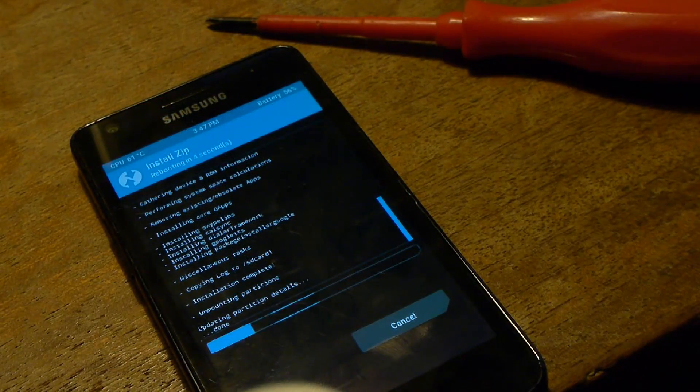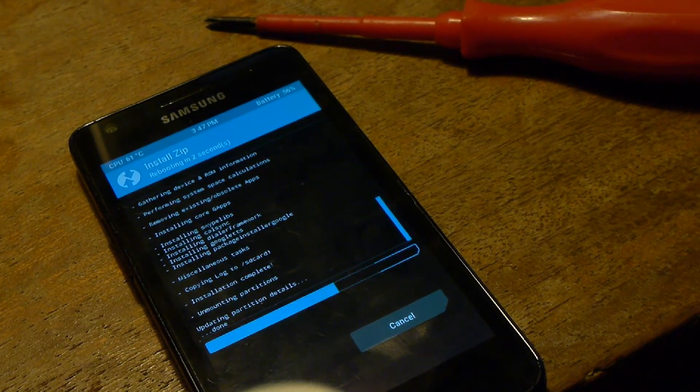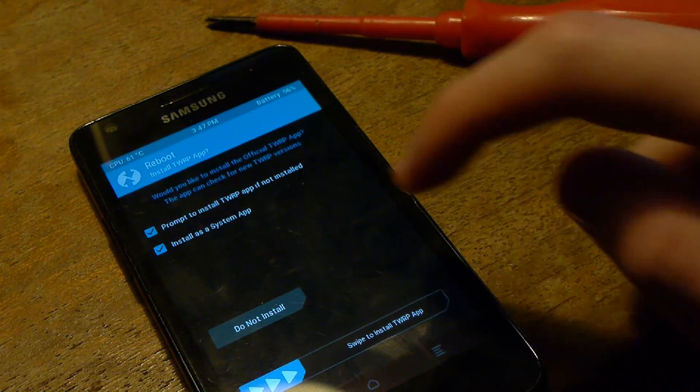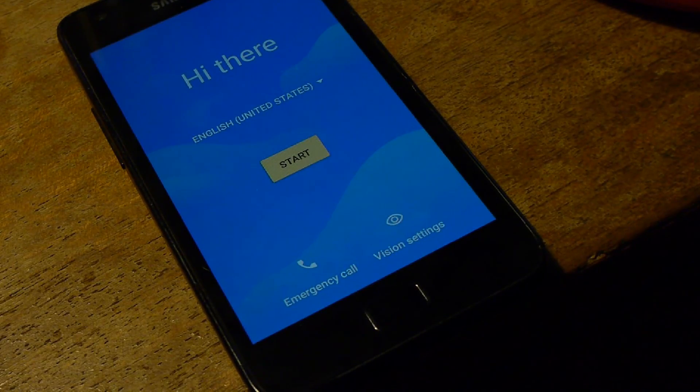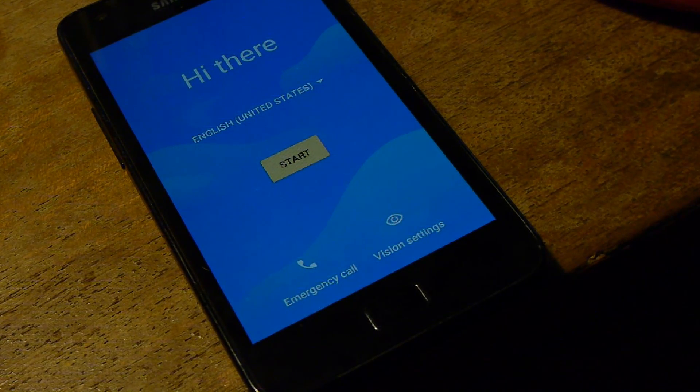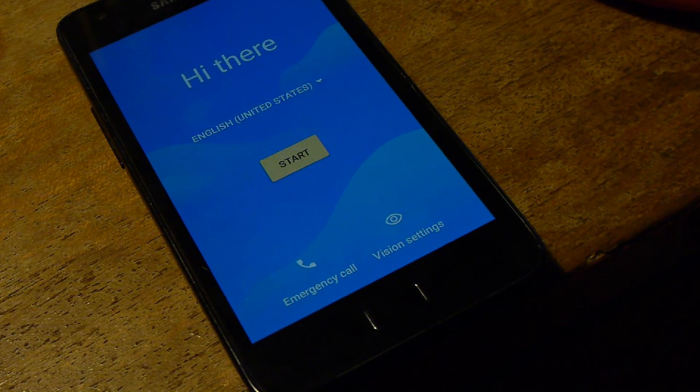If both of those are installed successfully — first time, I might say — all we need to do is restart. We do not want to install the Team Win Recovery Project app though; all that does is let you boot straight back to the recovery from your Android desktop, but it seems to cause some issues with this ROM and a few others. Generally I don't tend to install it. Once we've decided that, we just let the phone boot up — it does take a little while on first boot as most new ROMs do — and we've got it.